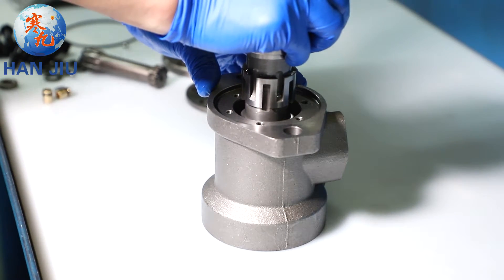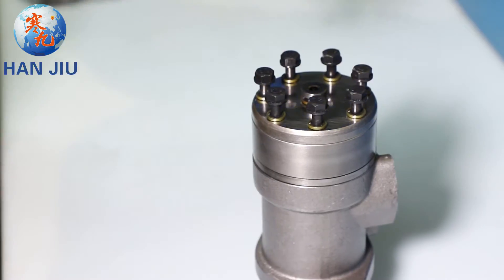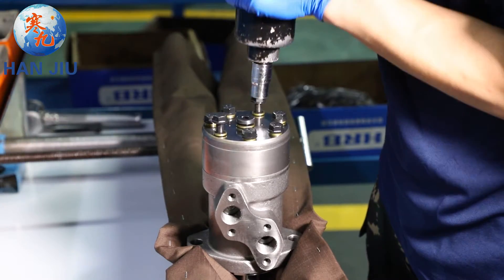Adopts the advanced Geroleur gear set design with shaft distribution flow, which can automatically compensate in operation under high pressure, providing reliable and smooth operation, high efficiency, and long life.